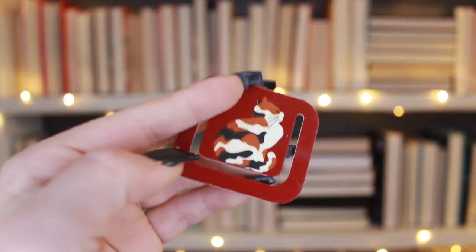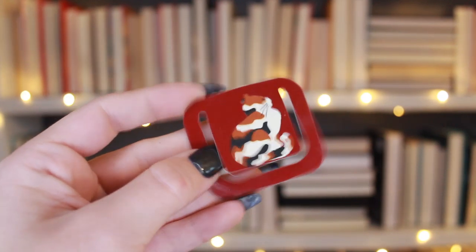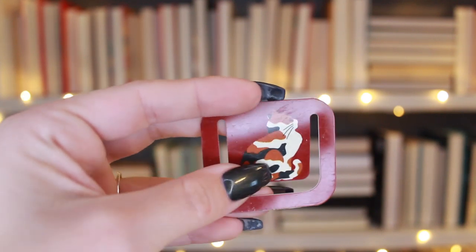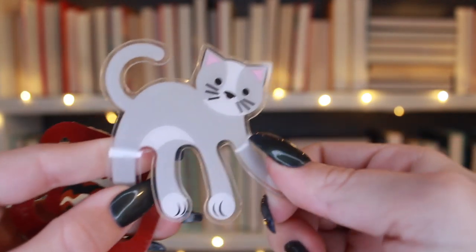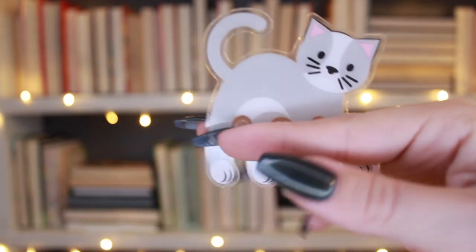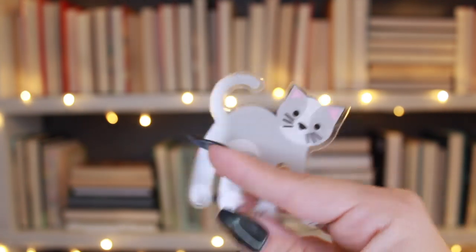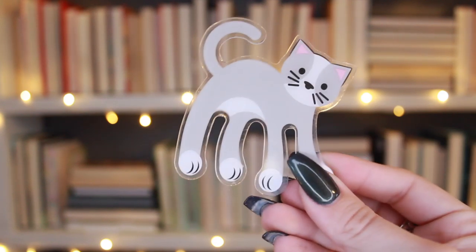These two random ones are kind of similar — you put them on a page like a paperclip. This one is just a cat and I don't even know where it came from — a cat has chewed on it. Then I also have this one where you move the legs a certain way and the little head sticks out, which is really cute. But it sticks out way too far to be usable out of the house. I think this was a gift years ago.